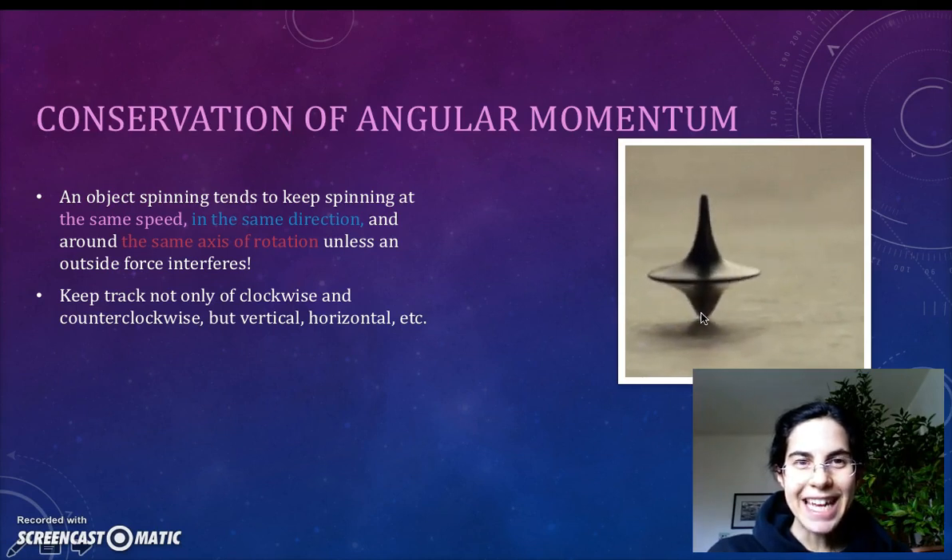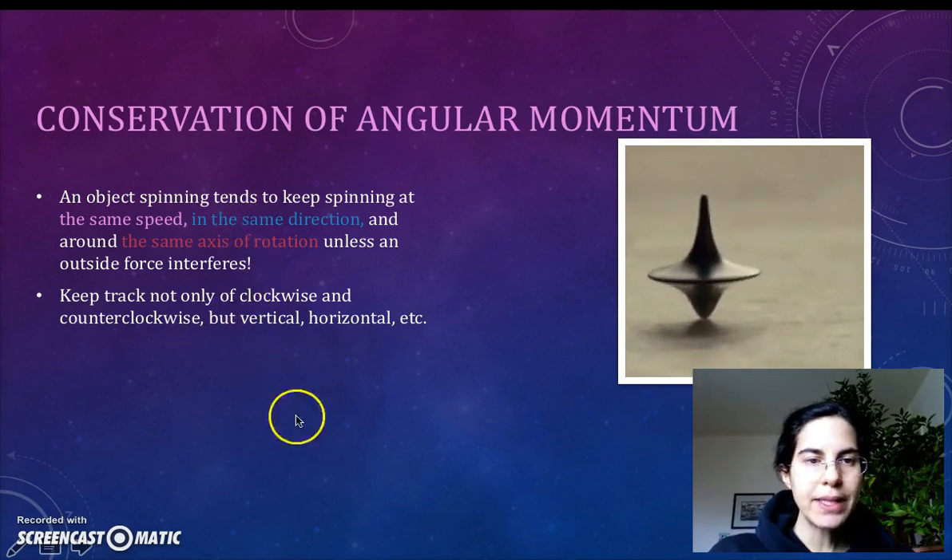That is, it can't fall down. The axis of rotation has to stay the same, oriented in the same direction, unless an outside force is going to produce a torque to interfere.